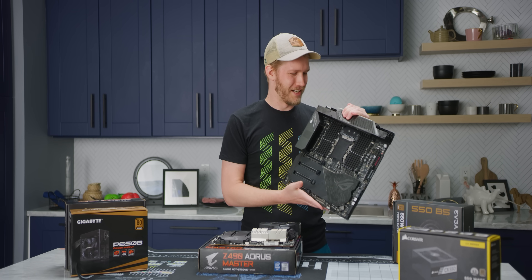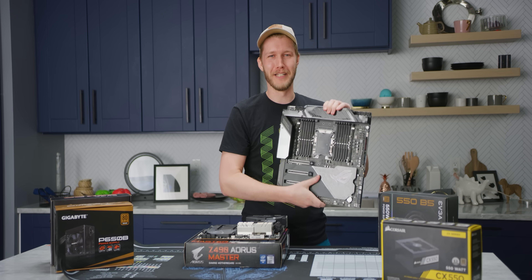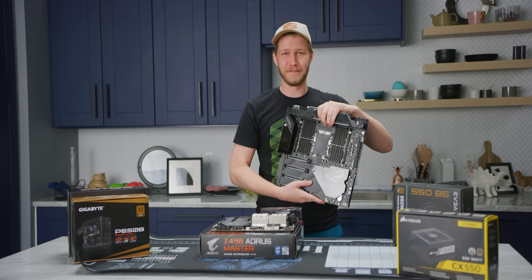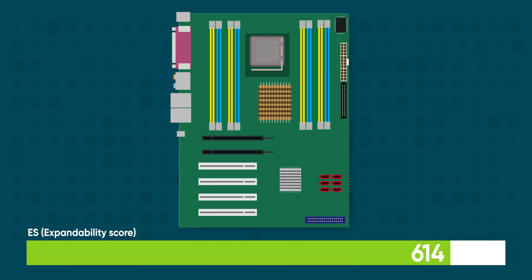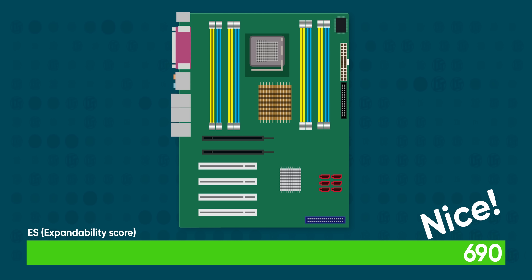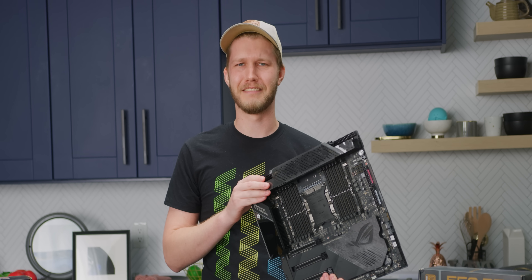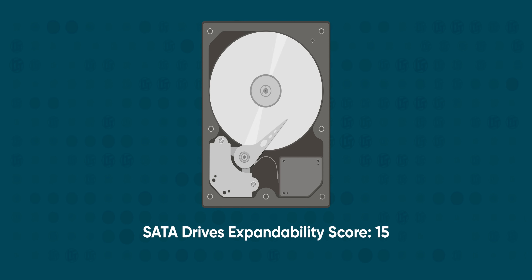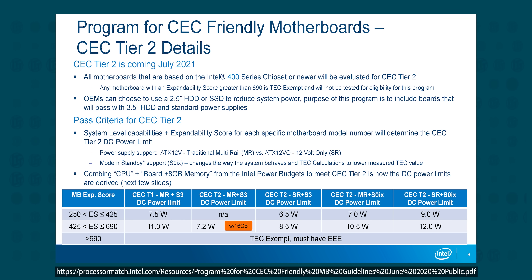Although this monster has like six CPU power connectors and two 24-pins, it's still totally fine. The thing is that the expandability score is what actually matters. So things like memory slots, expansion cards, and even back panel ports contribute to the higher expandability score, or ES. In brief, every PC is given a power draw allowance based on this score, and it all mostly makes sense. A hard drive gets more power allowance than an SSD, for example, because it takes more power to spin up a disc. Most importantly, if that expandability score passes 690 — nice — then you're exempt from the typical energy consumption standards.